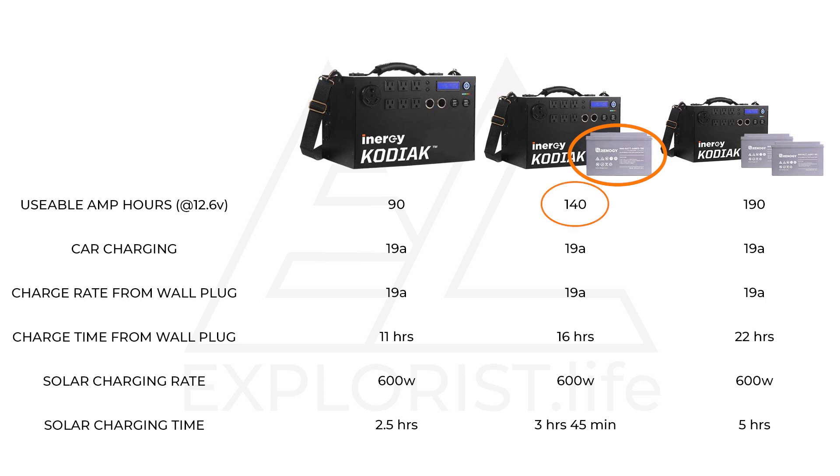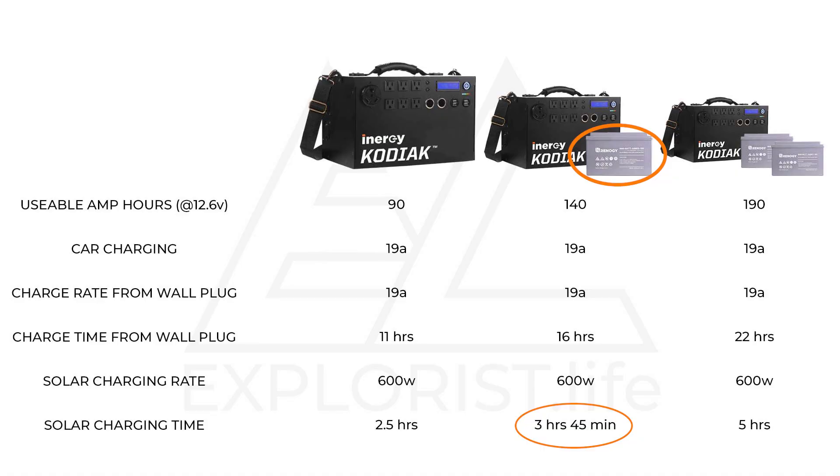The Energy Kodiak is unique because additional batteries can be added. Battery capacity can be increased, but even though you could double, triple, or quadruple your usable battery bank size, your charging rate can't increase and an additional charge controller cannot be added. If you add a 100 amp hour AGM battery for an extra 50 usable amp hours, charging times increase to 16 hours via wall outlet, 7.5 hours via 12-volt car outlet, and 3 hours 45 minutes via 600 watts of solar. Adding another 100 amp hour AGM battery for a total of 190 usable amp hours, charging time would increase to 22 hours via wall outlet, 10 hours of driving, or 5 hours from 600 watts of solar. External lithium batteries cannot be connected, so AGM will be your only good option.